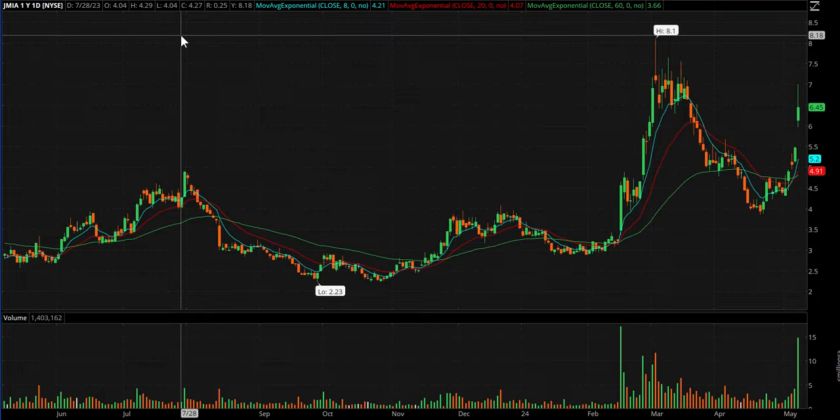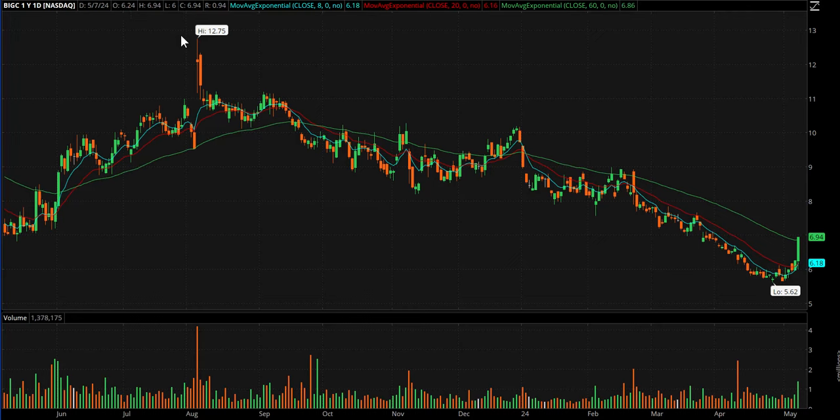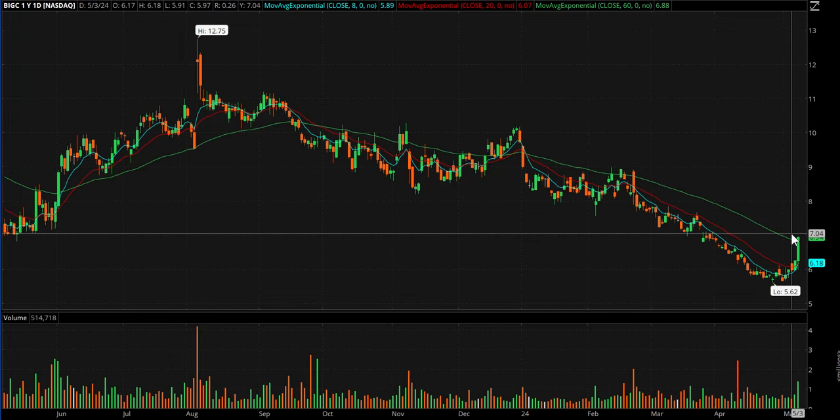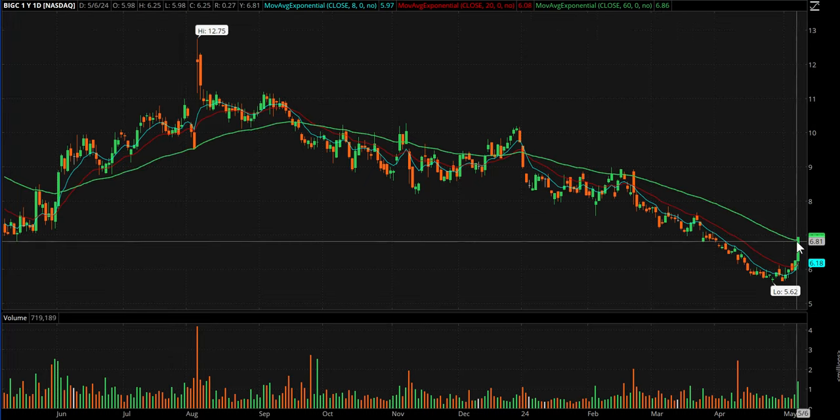JMIA closed way off the highs but topped at a whole number — seven — so it's kind of interesting to me and worth having on a chart. BIGC had possible buyout rumors or something — it halted right before the close.